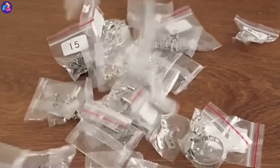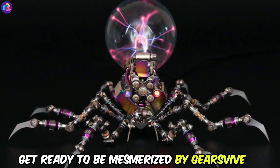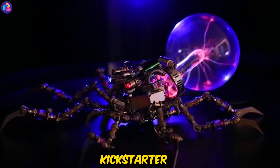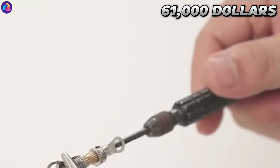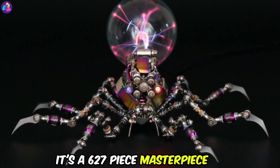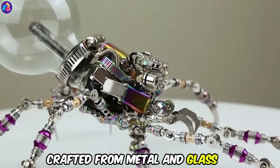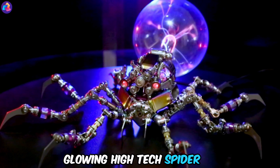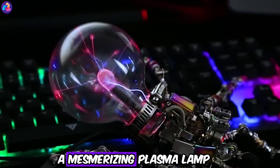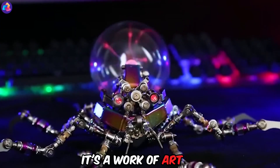Gears Vibe Puzzle — calling all puzzle enthusiasts and tech geeks. Get ready to be mesmerized by Gears Vibe, a Kickstarter success story that raised over $61,000. This isn't your average jigsaw puzzle — it's a 627-piece masterpiece crafted from metal and glass, transforming into a captivating, glowing, high-tech spider. With movable joints and a mesmerizing plasma lamp, this puzzle is more than just a challenge — it's a work of art.